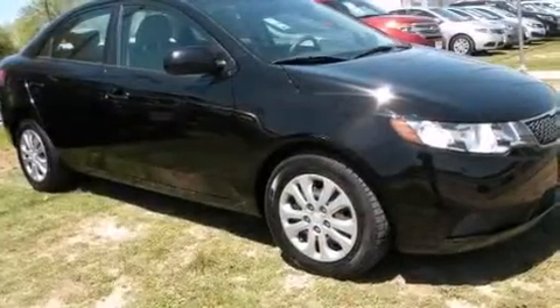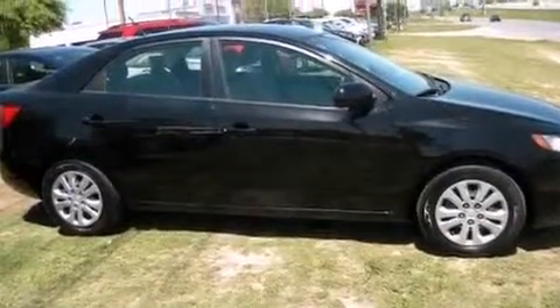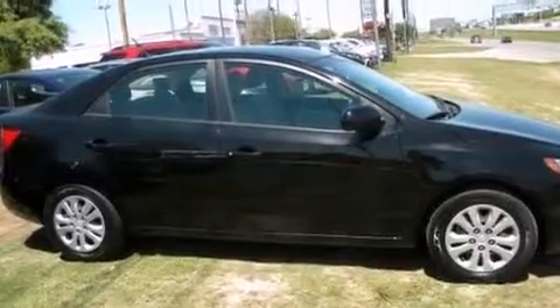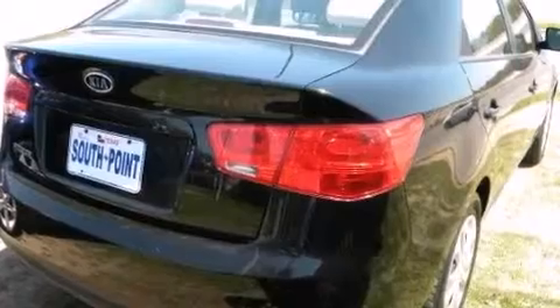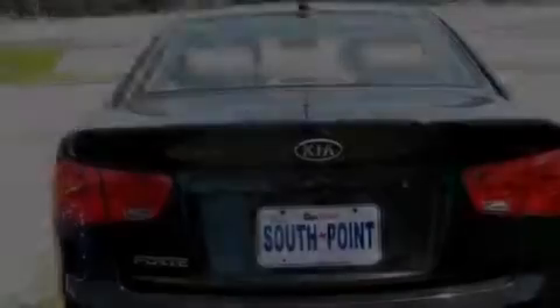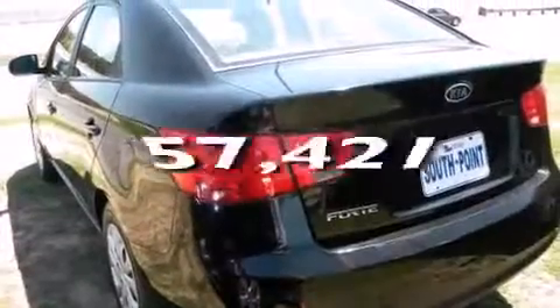All of the following features are included: a low-tire pressure indicator, traction control and stability control systems, cruise control, 12-volt power outlets, side curtain airbags, latch-ready child seat anchors, three-point rear seat belts, rear seat child-proof door locks, and air conditioning. This vehicle has fewer than 58,000 miles on the odometer.